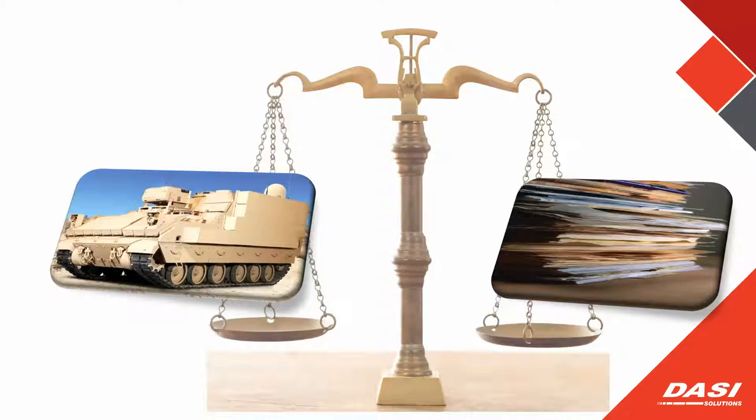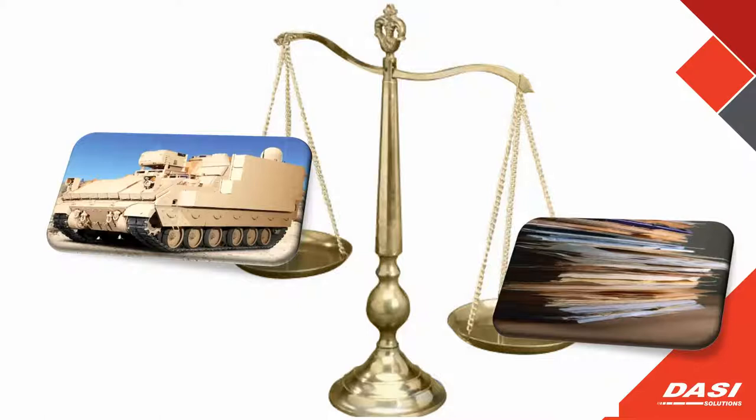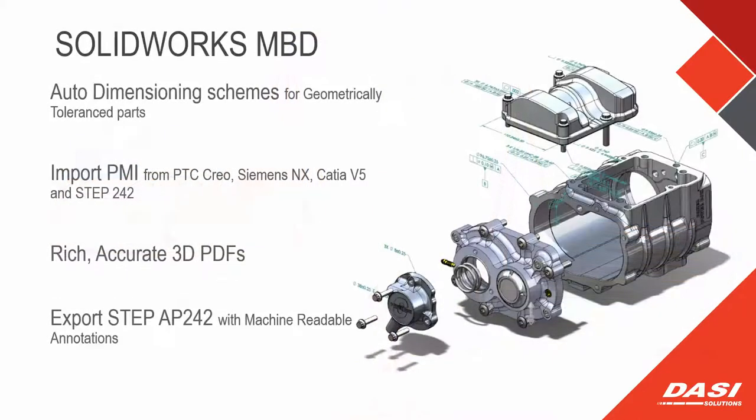They also did a study between a nice armored personnel carrier and its documentation to see which was heavier — the documentation was a full 2,000 pounds heavier than the actual armored personnel vehicle. For each one they ship, there is a semi driving behind it with the paperwork. That stuff doesn't get looked at, but it is considered necessary — those are exactly the kinds of things we need to get rid of.